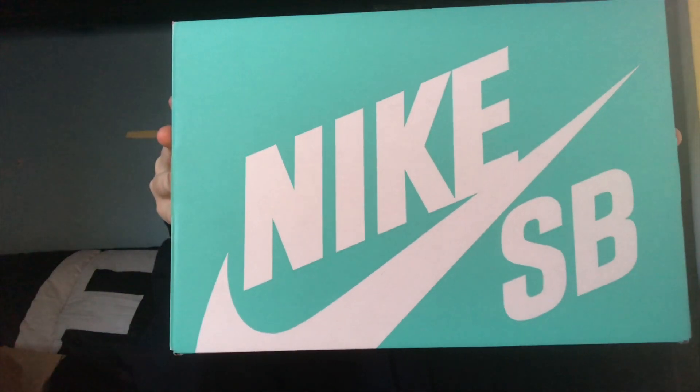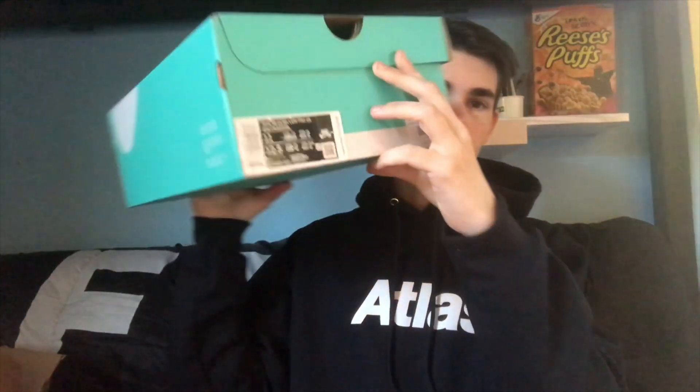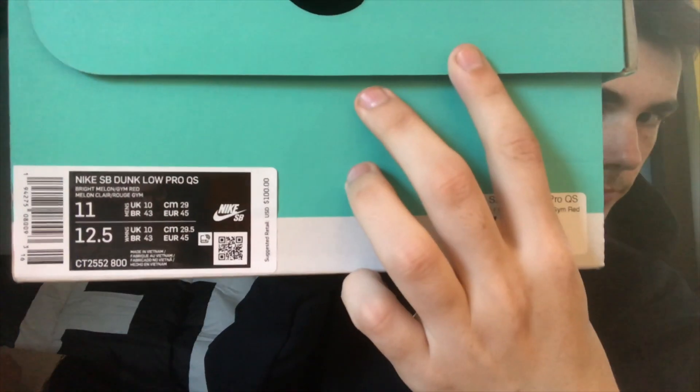What's up guys, it's your boy InGrow, back with another bang. It is a nice teal Nike SD box, it's got a size 11. They retail at 100, the Atlas put them at 125.